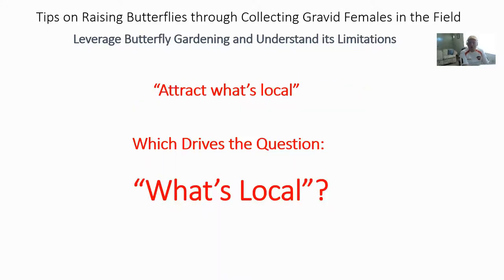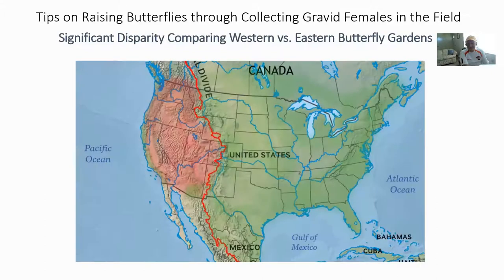The driving point I want to make here is that there is a great division in North America that I think many butterfly garden book authors overlook. That division is none other than the continental divide. I'm going to spend a little bit of time on this slide because I think it's important when examining butterflies on a continental level.